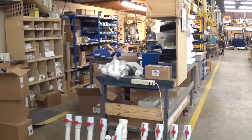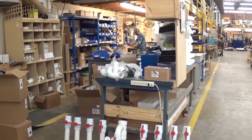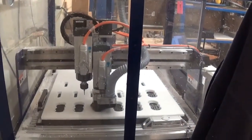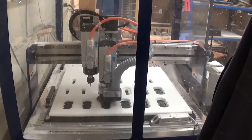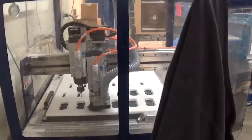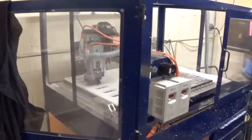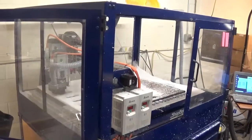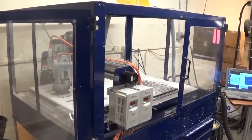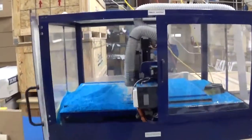I was just surprised that this was so close to Burlington — I had no clue that ShopBot world headquarters was just up the road in Durham, North Carolina. Here is something I thought was really cool: they were actually using ShopBot tools to make ShopBots. You can see them cutting out parts for a ShopBot right there on the factory floor.